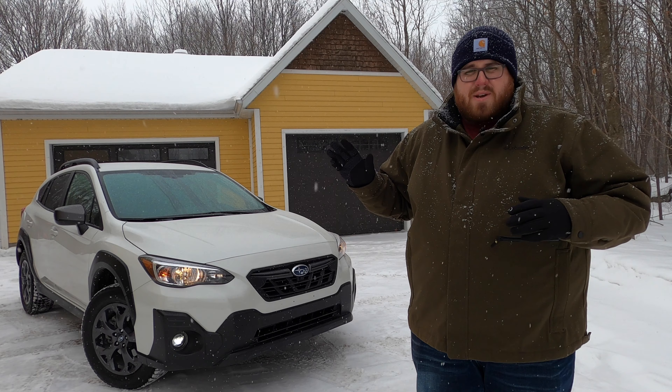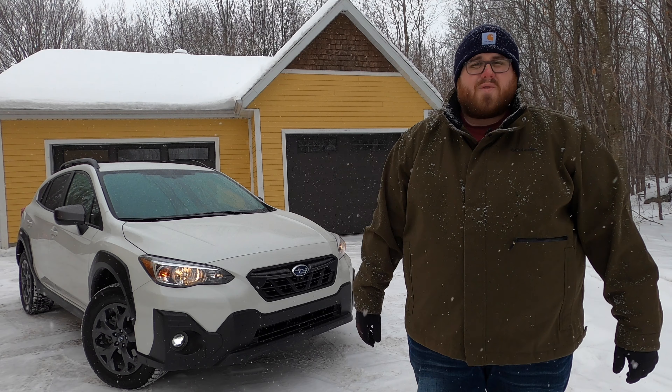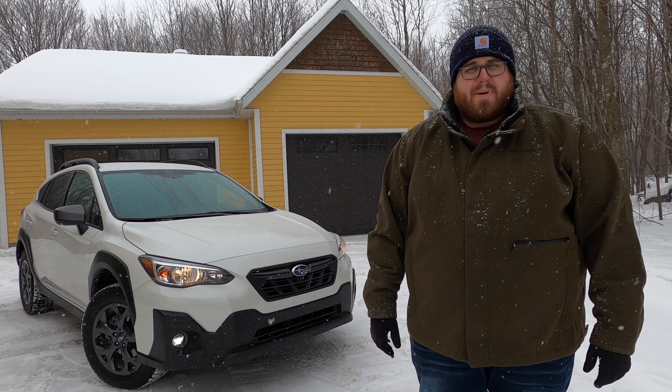We're going to take this on the road now and talk about how the Subaru Crosstrek performs in the snow and everything else you need to know if you're in the market for a $30,000 subcompact crossover.